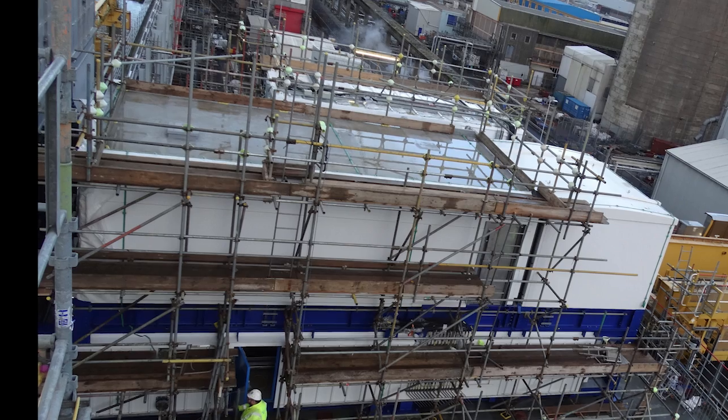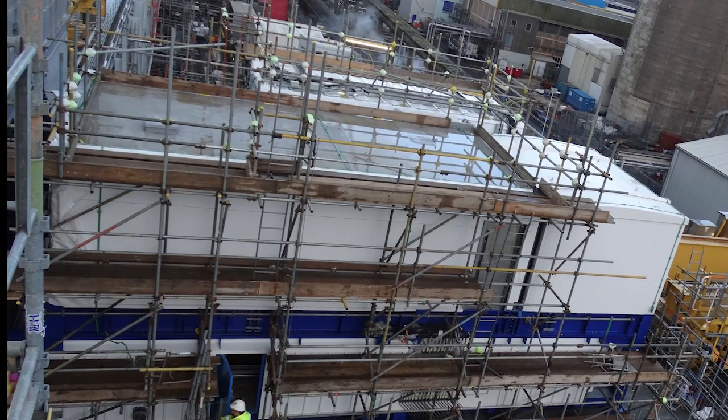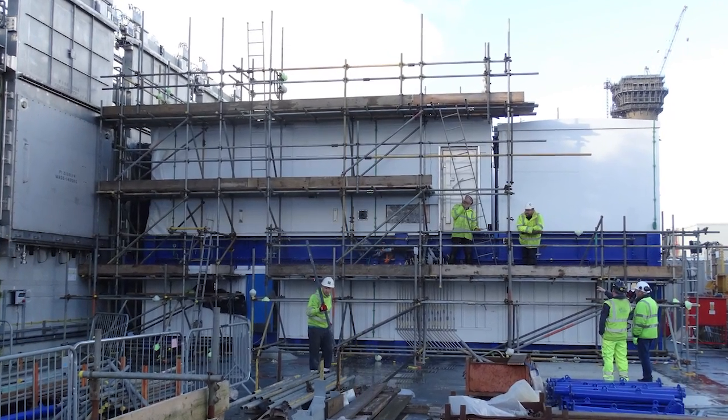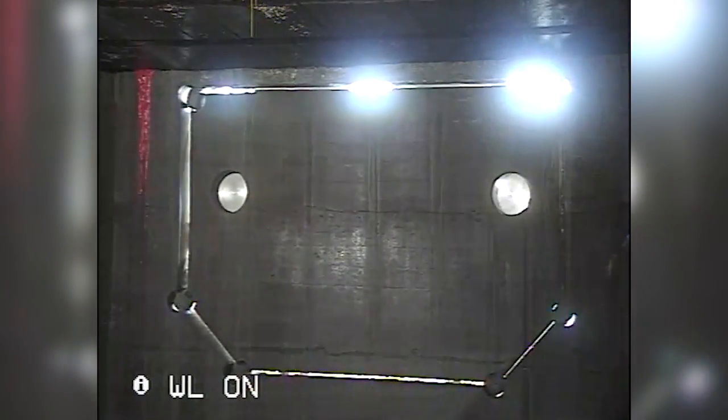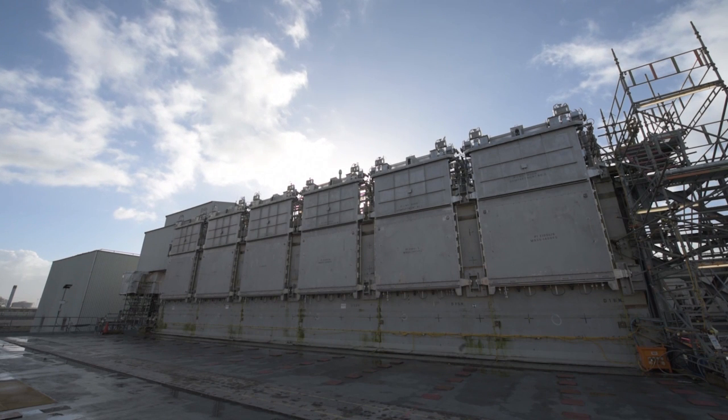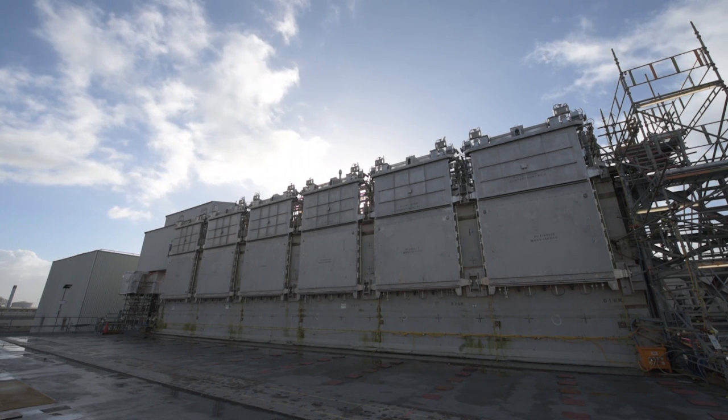In total, nine pieces of this huge retrievals machine have been lifted up and slotted together on the structure we've built next to the silo, ready to reach in through holes we've already cut in the side walls — holes you can't see now because, thankfully, these huge doors are protecting us from the nuclear waste inside.